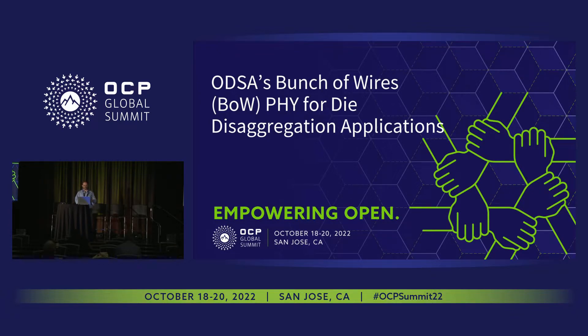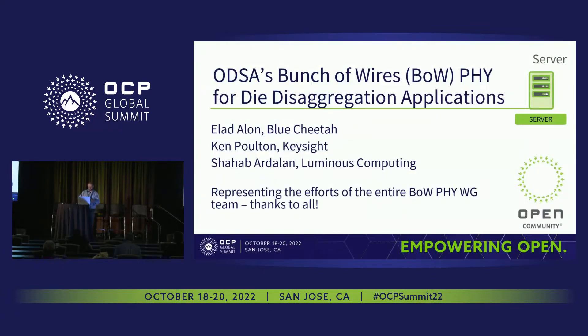We're going to split this talk into a couple of slots. JP will come up on sort of the second half. This is really representing the efforts of the entire BOW PHY working group — a really large and very active team. I just want to say thanks to all of you. This has been a very collaborative and outstanding activity.